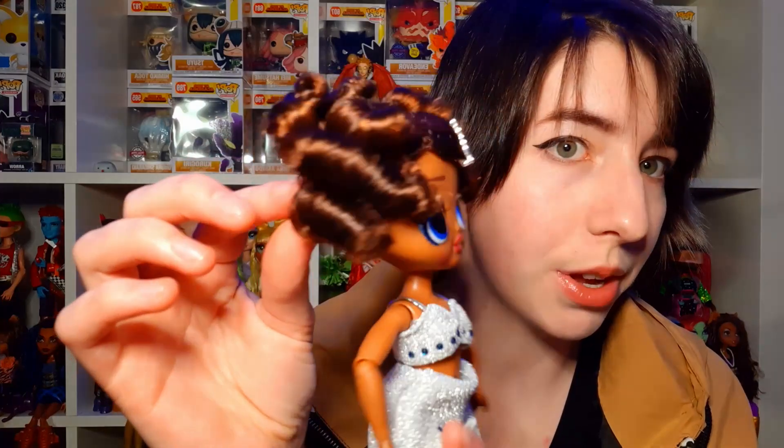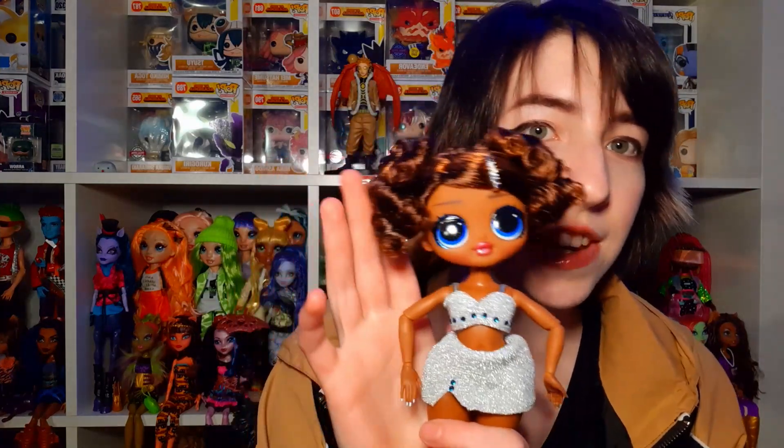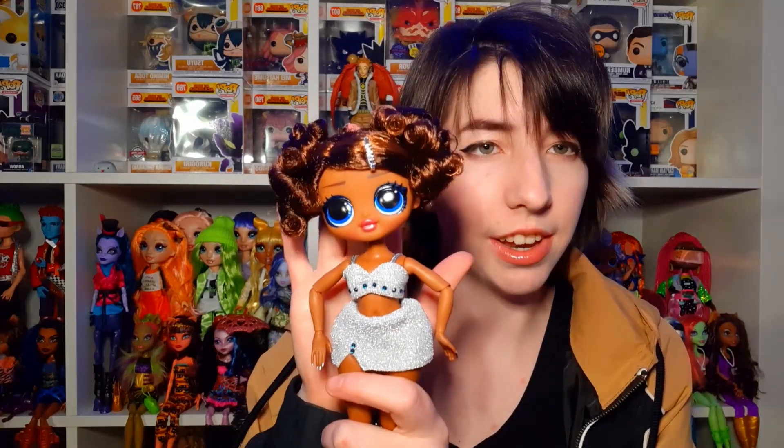Let's begin by getting the doll out of her plastic prison. Starting with the back stand — it's the regular stand, sparkly blue, really pretty. I'm a sucker for a pretty looking stand. This one is more of an aqua color and there is only one waist piece. Her hair is super curly, which is absolutely gorgeous — it should be curly like that. I want to see this type of hair with Rainbow High dolls. We haven't seen that in any of the dolls and we know it's possible because MGA has done it.